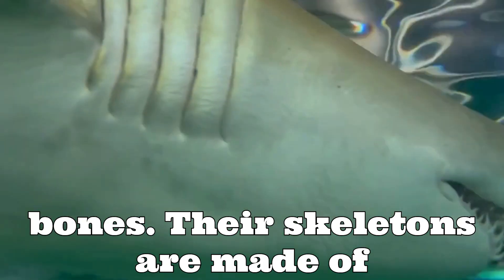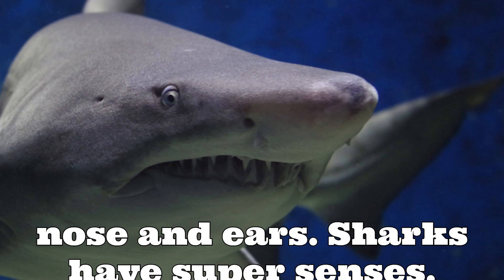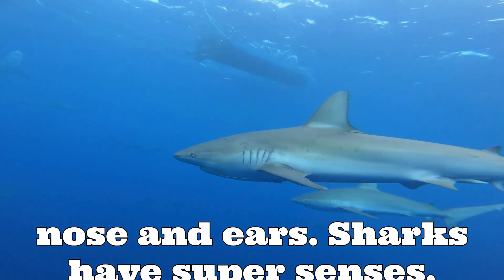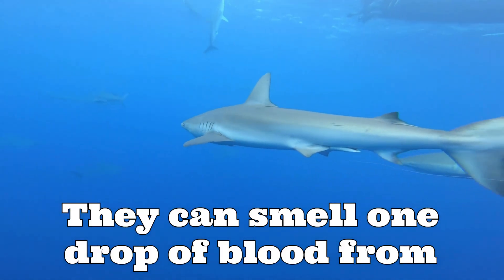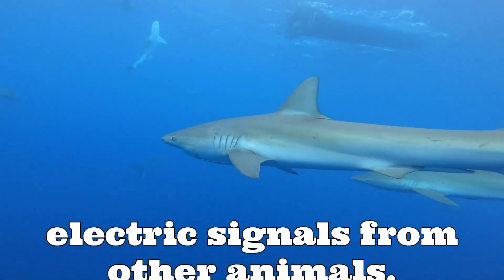Sharks don't have bones. Their skeletons are made of cartilage — the same squishy stuff in your nose. Sharks have super senses. They can smell one drop of blood from miles away and can even sense tiny electric signals from other animals.